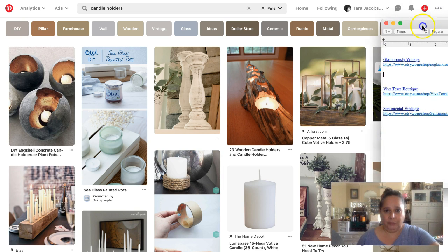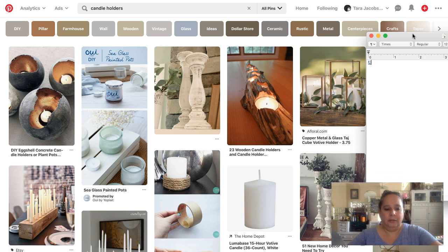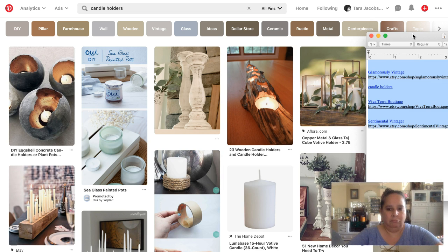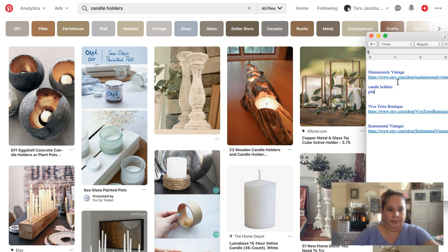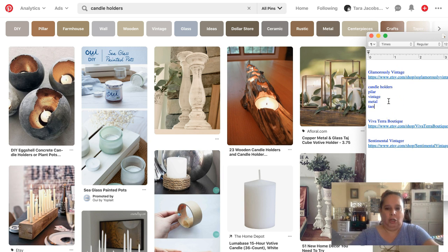So for candle holders I'm making a little keyword sheet. From the Pinterest search suggestions we have: candle holders, pillar, vintage, glass, ideas, dollar store, ceramic, rustic, metal, centerpiece, crafts, table, and taper. Taper and pillar are similar words.